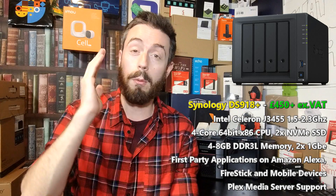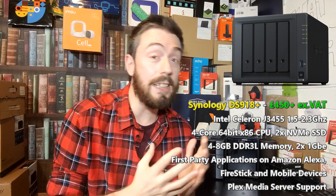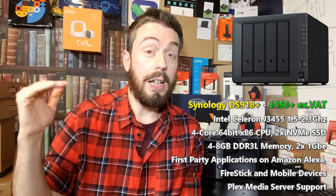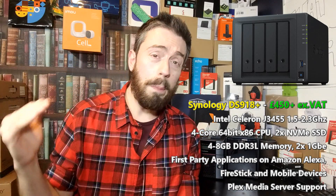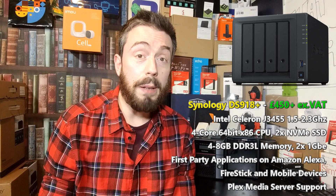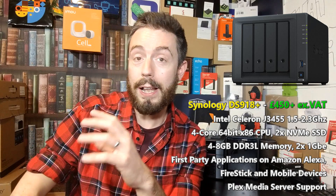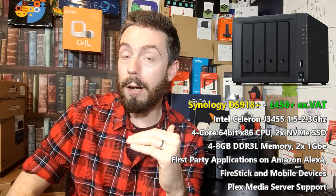I won't talk too much about Synology's DSM software here — I've got other videos on that — and I want to focus predominantly on Plex. Where the DS918+ excels: affordability, output usability, and ease of setup. Where it fails: it can't hit top-rate media at the top end of the spectrum. But as an entry point for Plex Media Server, this is definitely a great way to go.